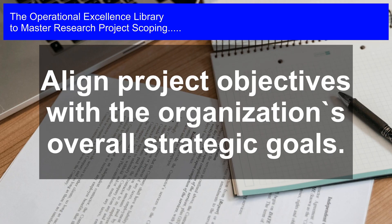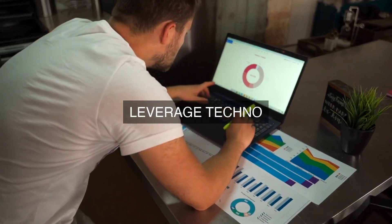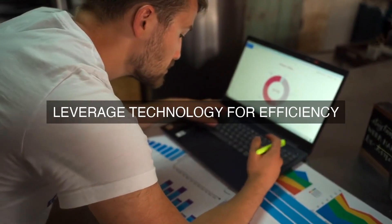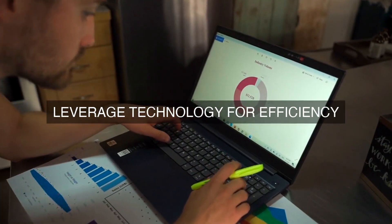3. Performance Metrics Development: Key performance metrics will be developed to measure operational efficiency, effectiveness, and quality. These metrics will be used to track progress, identify areas for improvement, and evaluate the success of operational excellence initiatives.